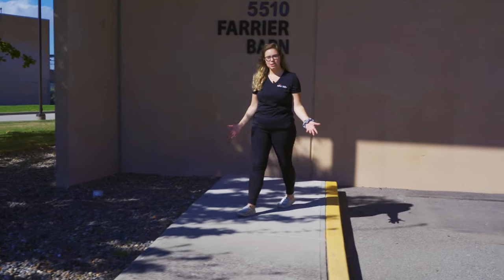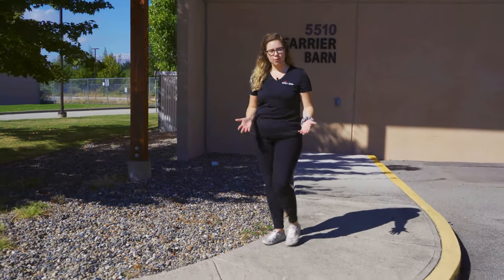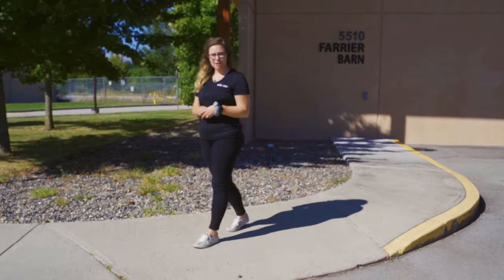So that wraps up our tour today at the trades campus. Thank you so much for watching. If you have any questions or need more information, please visit us online at kpu.ca/future-students.